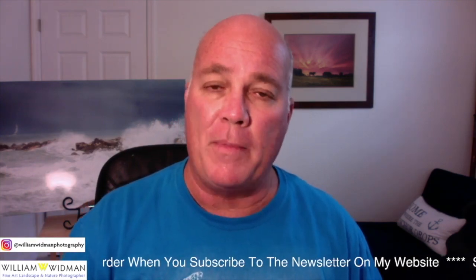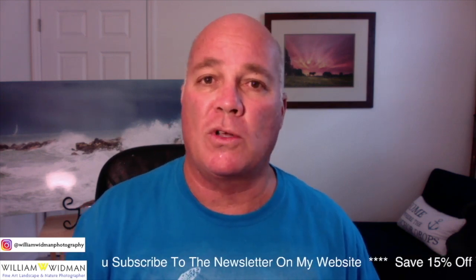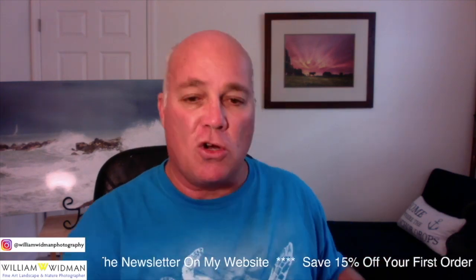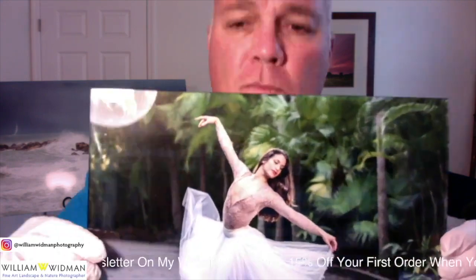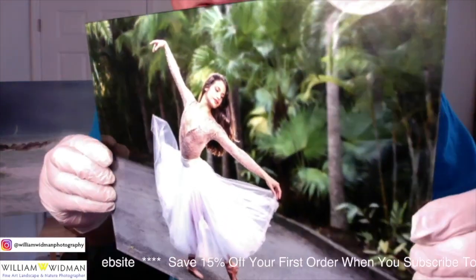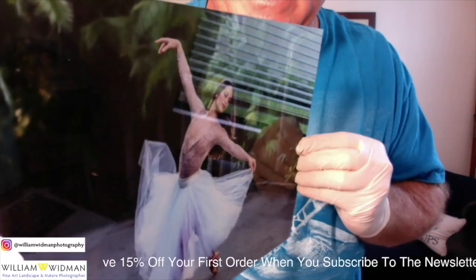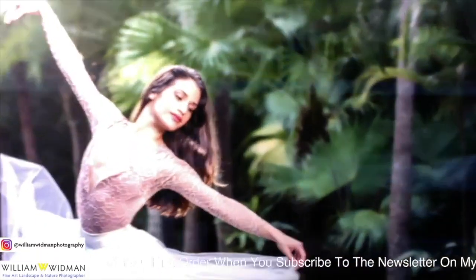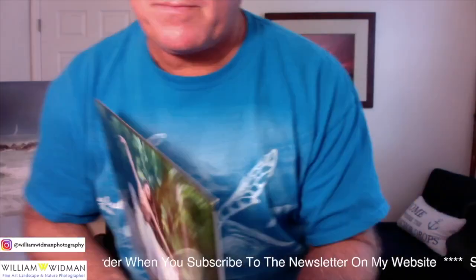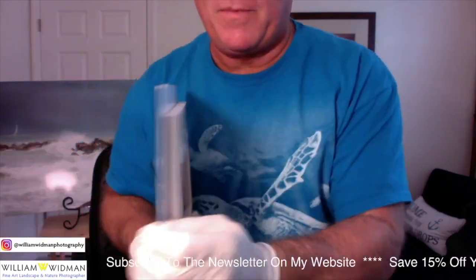Two of my favorites — the ones I particularly like for my work because they add vibrancy and boldness — are metal and acrylic. I just showed you metal, so now I'm going to show you an acrylic print. This is a throwback from my portrait photography days: a professional ballet dancer I had the pleasure of working with, and you can just see the beautiful detail — it just pops.